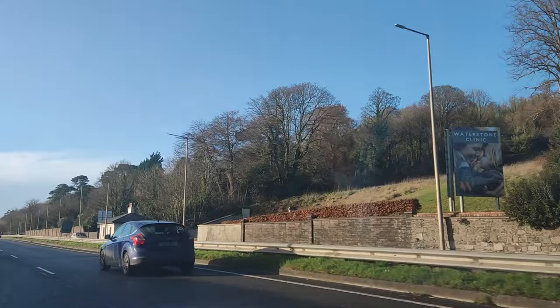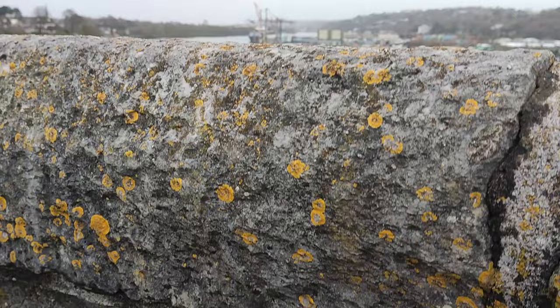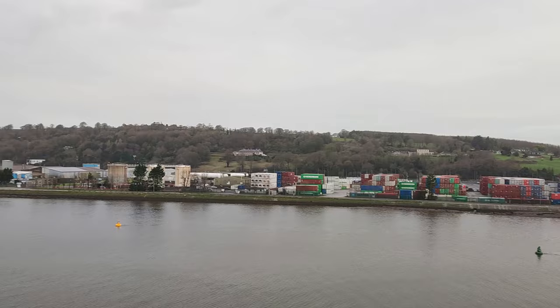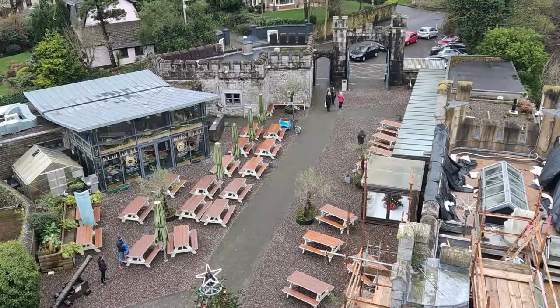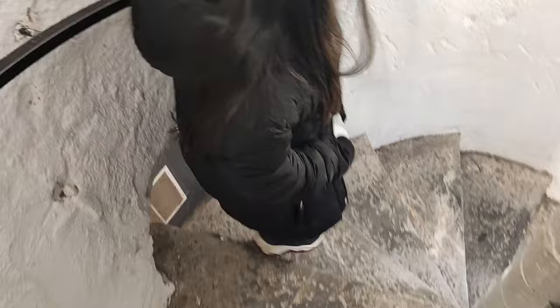Before leaving Cork we had one last stop — the Black Rock Castle Observatory. Originally developed as a coastal defence fortification in the 16th century to protect upper Cork harbour and port, the site now houses an observatory, visitor centre and a restaurant. Black Rock Castle is the oldest surviving structure still in use in the city of Cork.